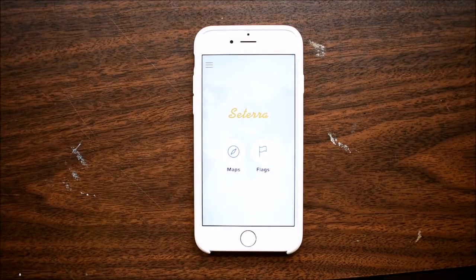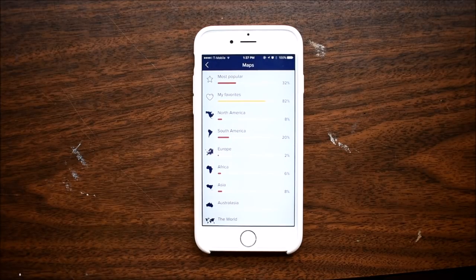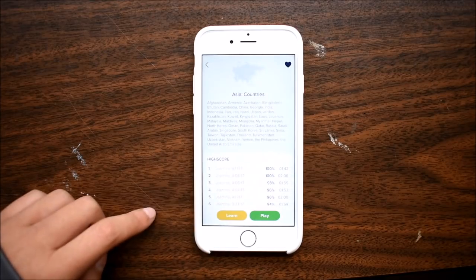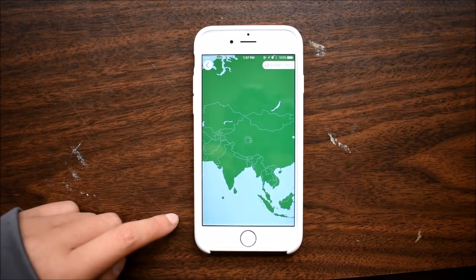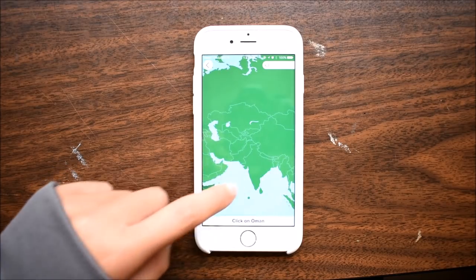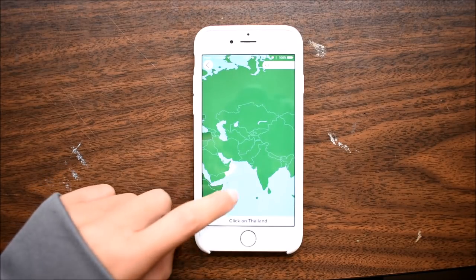This last app doubles as a source of entertainment. This is Cetera, which is a map game. I use it to study for my geography class, but it's also just really fun to try to beat your own high score and play against your friends.